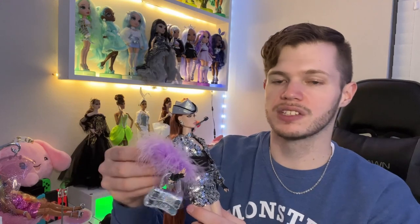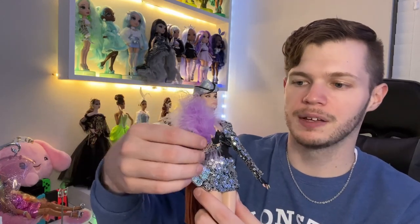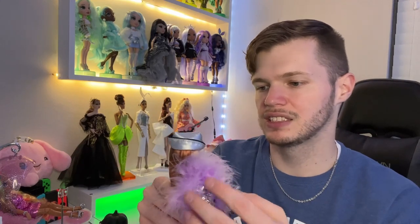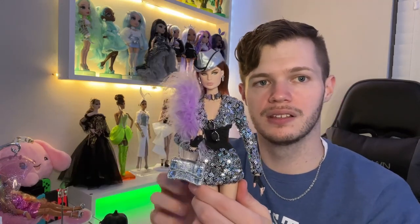Her hair does get stuck on it and so do the feathers. Her earrings are just little dollar signs. I think that's cute, but I don't love the earrings — it's probably my least favorite part of the entire outfit. I think some nice studs would have been really nice. But I have quite a few earrings so I could change them out. I guess the dollar sign goes with the billion dollar motif and the billion dollar name that she has.